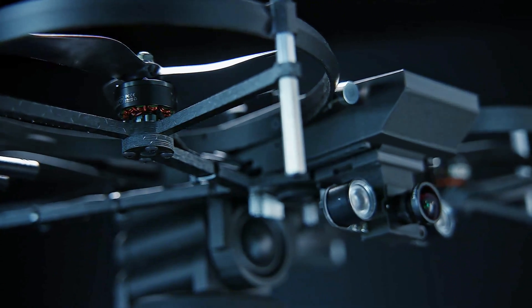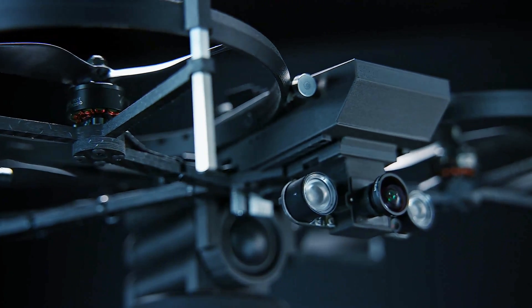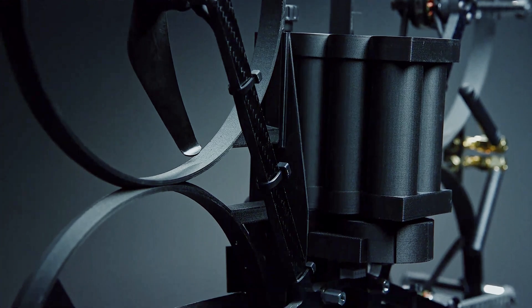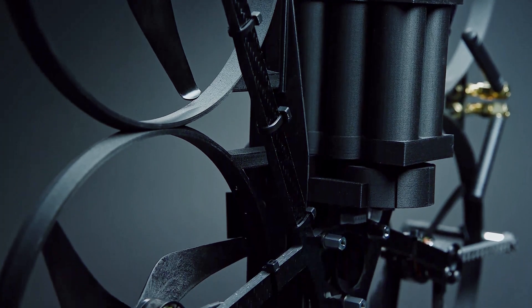First, let's talk about the way the Lemur looks. The frame is constructed of CNC machined carbon fiber, and the nylon body is reinforced 3D printed carbon fiber. In the unlikely event any part is to break, all parts are meant to be easily replaced, limiting any potential downtime.